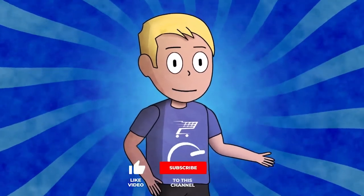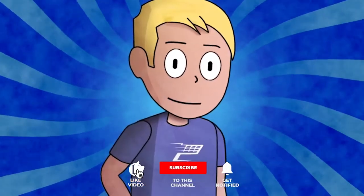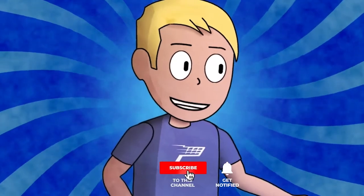Product research is what makes a successful dropshipping store. I'm Oscar with Sell This Product and we bring you 10 trending products daily.